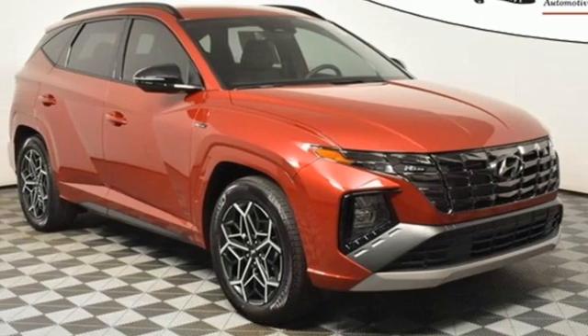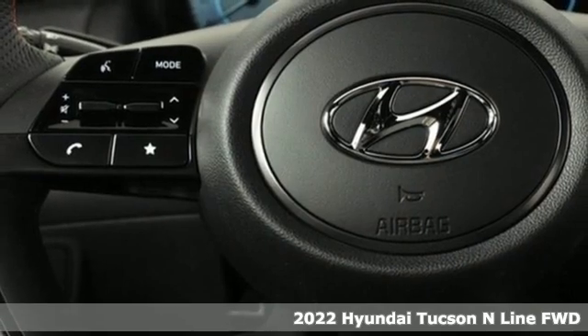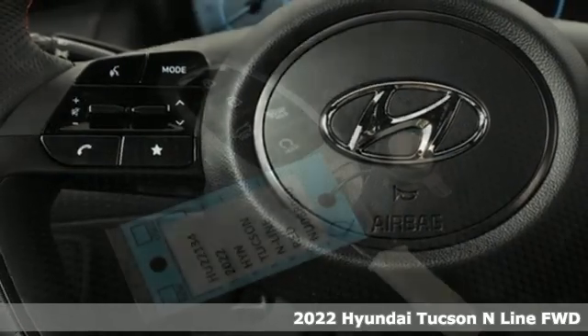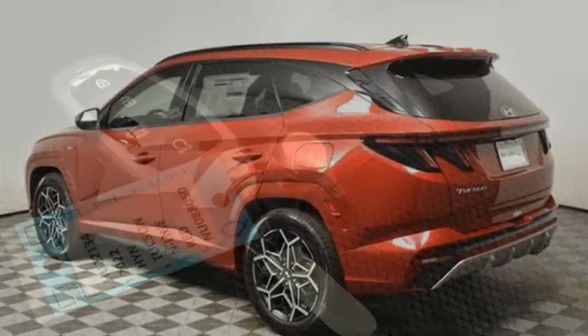It's a new 2022 Hyundai Tucson, a striking compact SUV with flexible support for cargo carrying, carpooling, and comfortable commuting. And it comes with all the amenities you need.